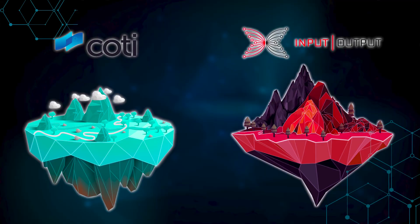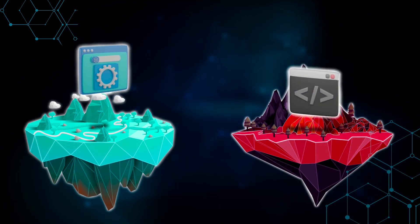JET has been created in partnership between IOG and Coty. IOG has created the back-end, while Coty is responsible for the front-end, as well as maintaining the infrastructure and support.